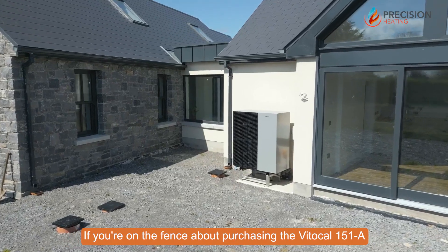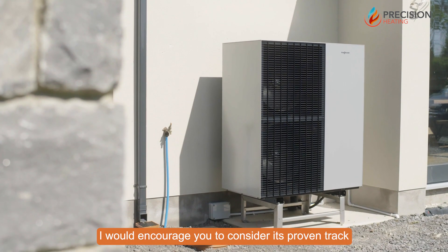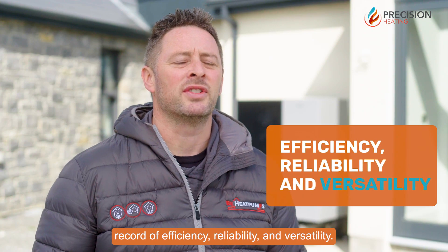If you're on the fence about purchasing the Vida Cal 151A, I would encourage you to consider its proven track record of efficiency, reliability and versatility.